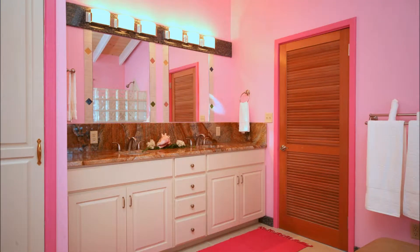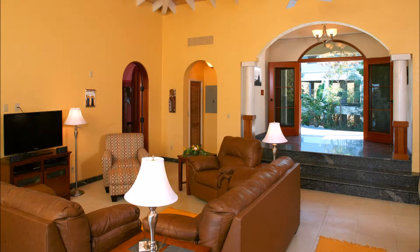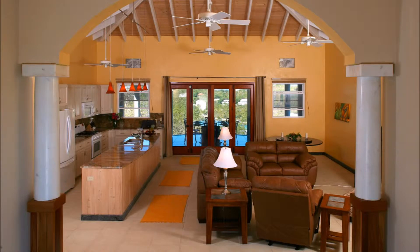When you enter the home, you will see the powder room on the right and laundry to your left. Step down into the expansive great room with a large sitting area and the well-appointed cook's kitchen.